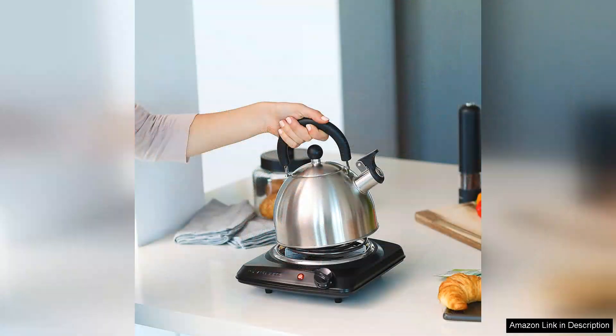Overall, the Oventail Electric Countertop Single Burner is an excellent addition to any kitchen, particularly for those with limited space or for anyone needing an extra cooking option. With its efficient heating, easy cleanup, and reliable performance, it delivers great value for its price. Whether you're a student, a small household, or someone who enjoys cooking outdoors, this burner is a practical choice that won't disappoint.